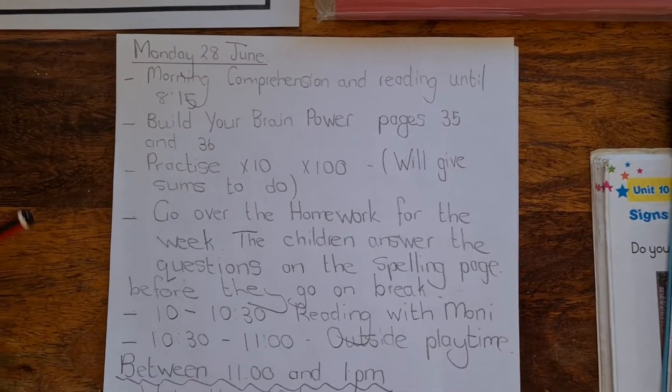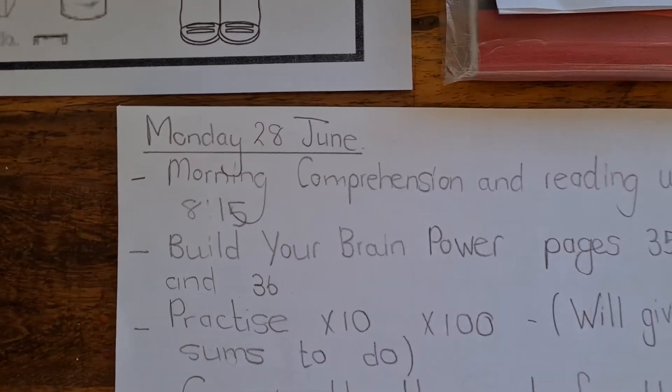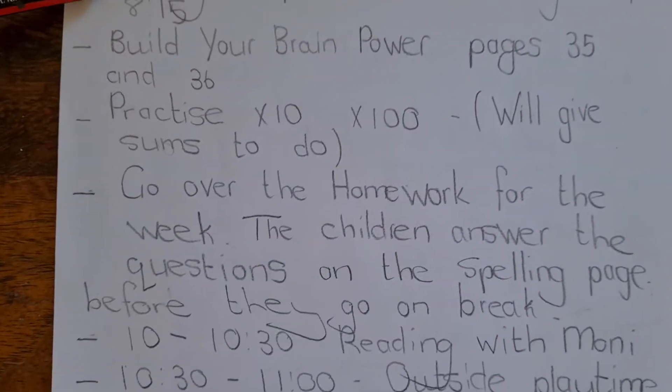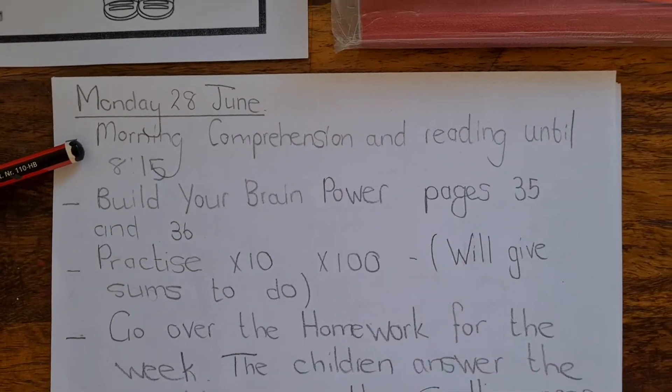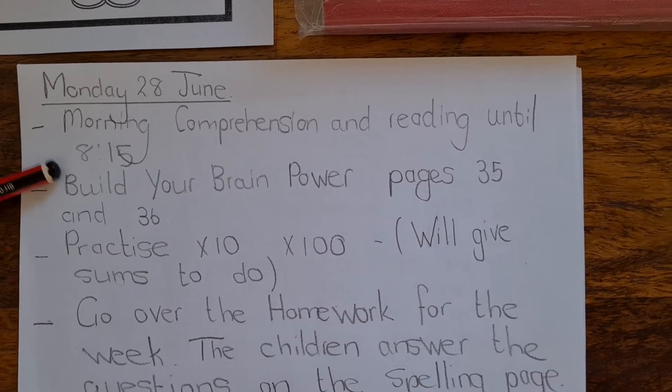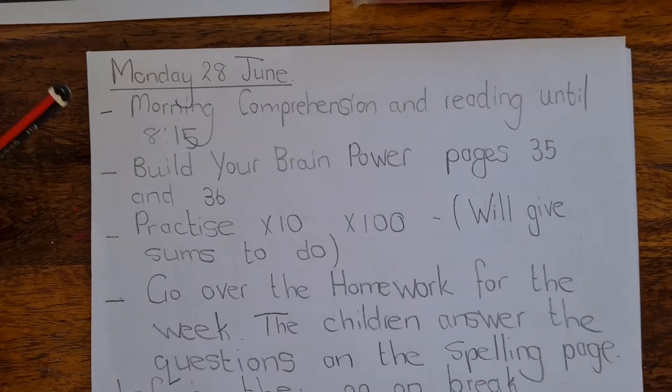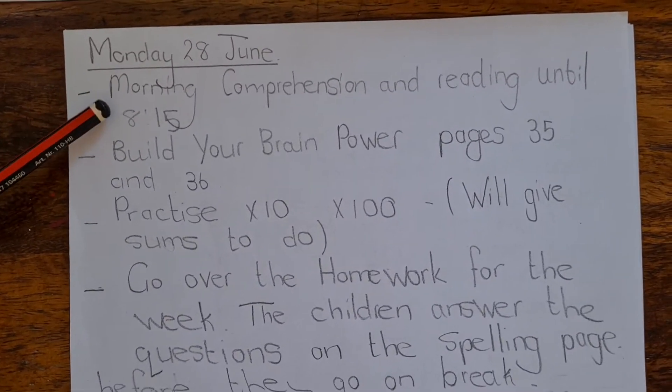Hello and here is the breakdown for Monday the 28th of June. We start the morning in the usual way with comprehension and reading until 8:15, more or less, when all the children have arrived.